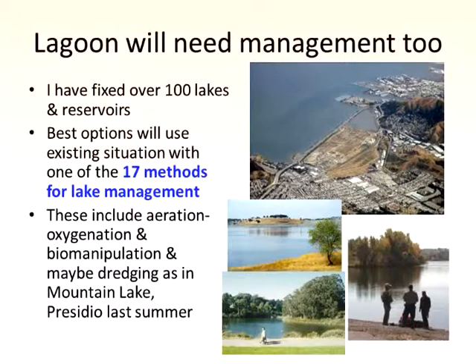The lagoon will need management too. When I'm not doing wetlands, I do lake management and ocean management. There are a bunch of methods you can go through, but most include aeration manipulation and perhaps dredging. We've just finished a project dredging Mountain Lake and restoring it to its former beauty, and that could happen here, of course.